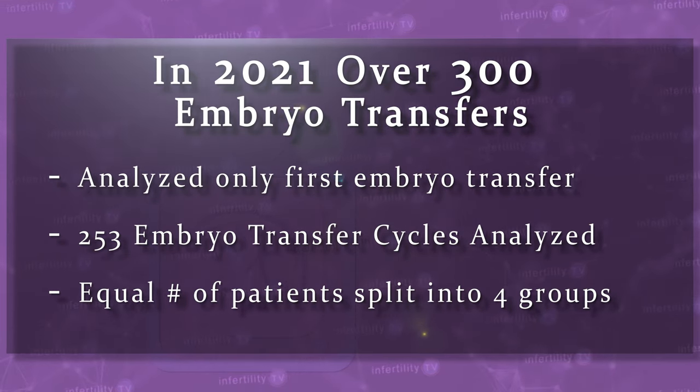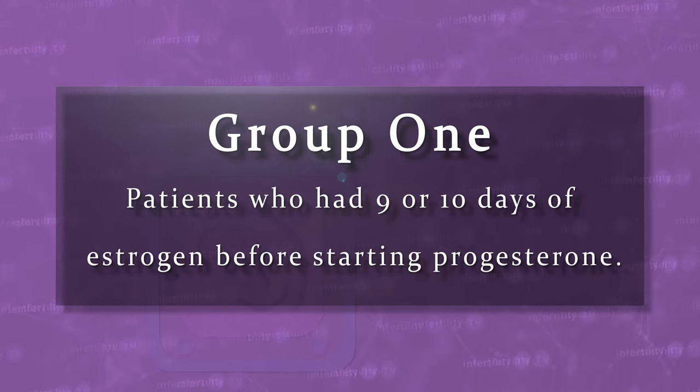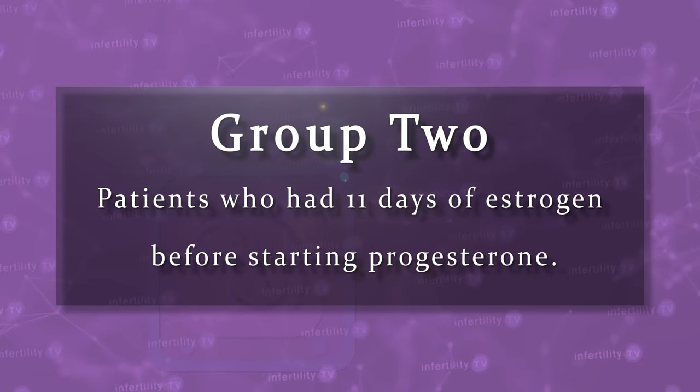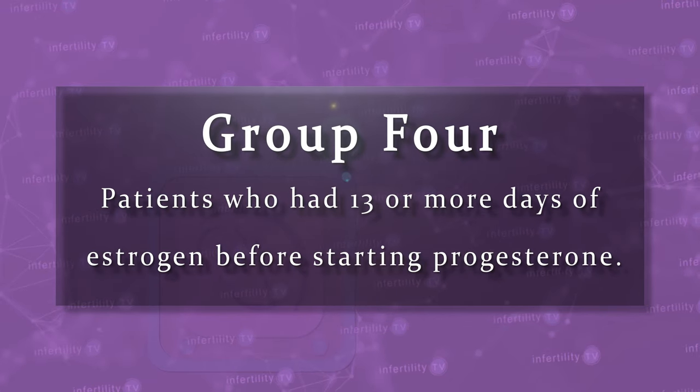There were four groups. Group one were patients who had nine or ten days of estrogen before starting progesterone. Group two had 11 days. Group three had 12 days, and group four had 13 or more days.